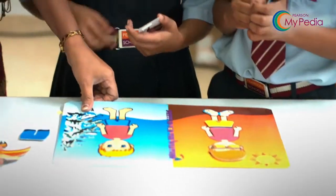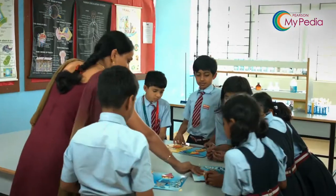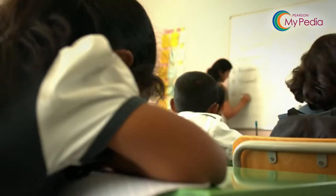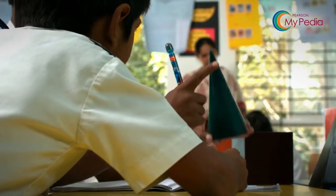Every child learns differently, but every child deserves to be attended to equally and be engaged in the learning process. Ensuring this through conventional teaching methods is not always easy for the teacher.